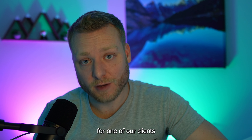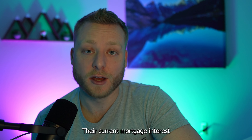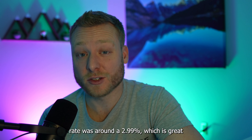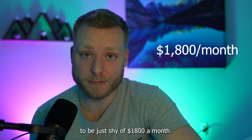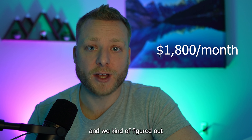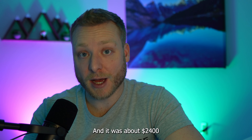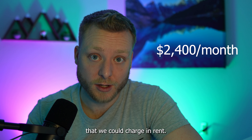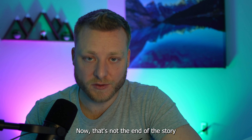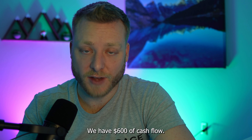I actually ran this exact scenario for one of our clients we were talking to recently, and it broke down like this: their current mortgage interest rate was around 2.99%, which is great, and that left their mortgage payment to be just shy of $1,800 a month. We called up a realtor friend of ours and figured out what rent was going for in their neighborhood — it was about $2,400 a month for their property. Now that's not the end of the story; the equation isn't simply $2,400 minus $1,800 equals $600 of cashflow.